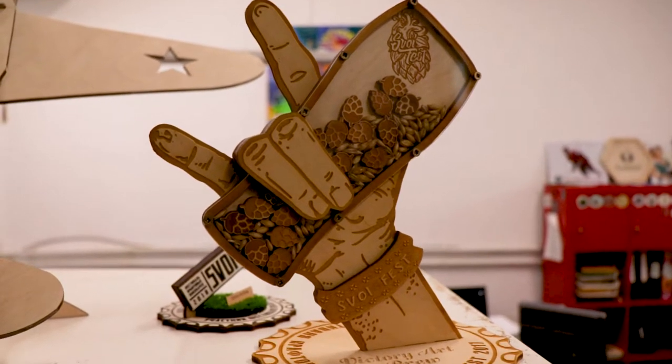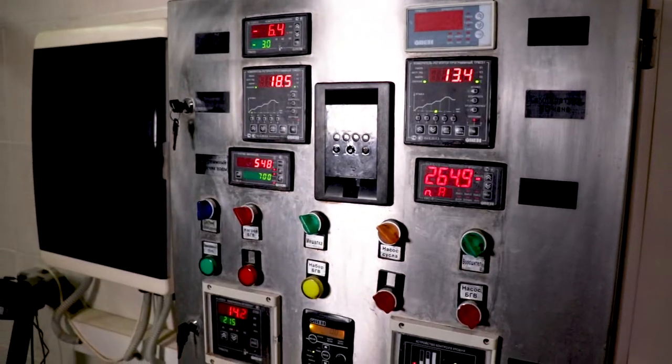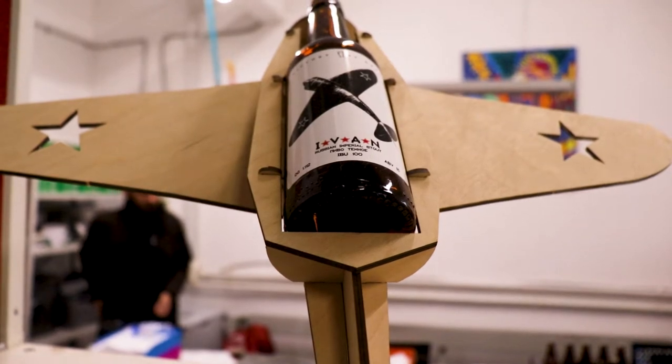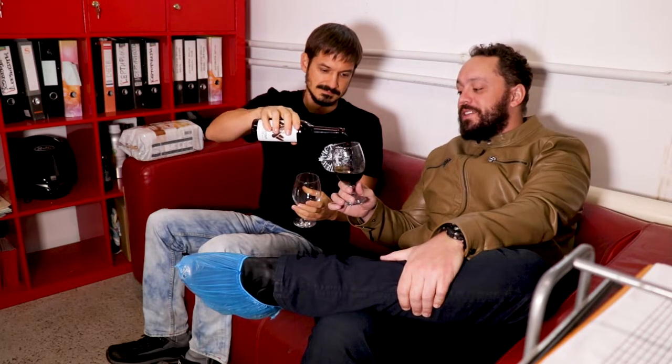Victory Art Brewing is known for some crazy concoctions, but they've made one of the best imperial stouts I've had in my life. So we're here at Victory Art Brewing — I keep thinking Victoria — and I'm having some of this stout. The ingredients for this are pretty, you know, out there.